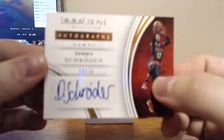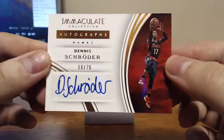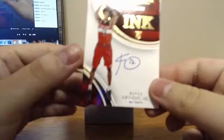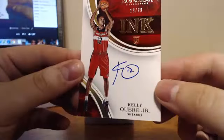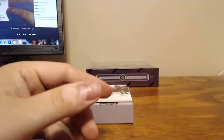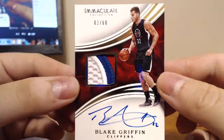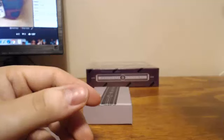For the Atlanta Hawks, Dennis Schroeder Autographs, 58 of 75, for the now starting point guard of the Atlanta Hawks. For the Washington Wizards, Rabby gets his first hit — Kelly Oubre Jr. Ink, 19 of 99. He didn't get shut out. And for the Clippers, we've got a Blake Griffin Patch Auto — nice patch too. His pins are always terrible, but 2 of 60 on the Blake Griffin.